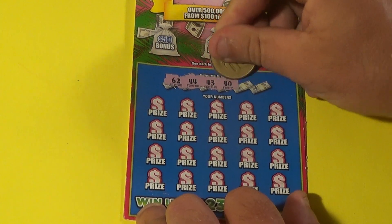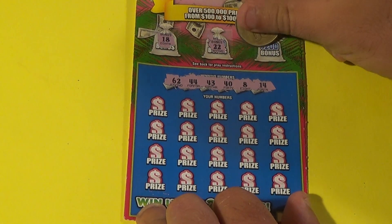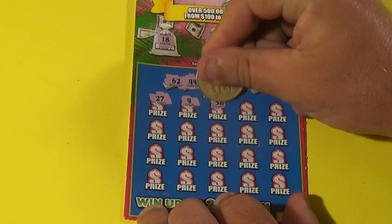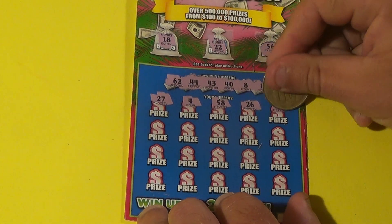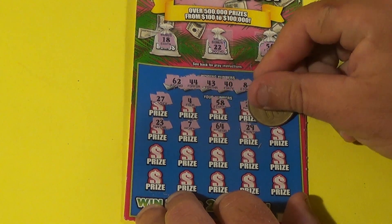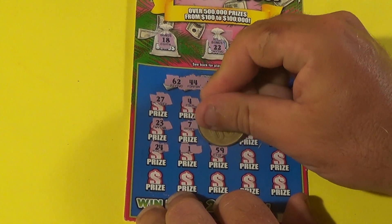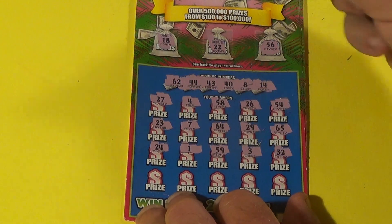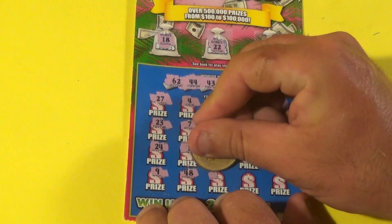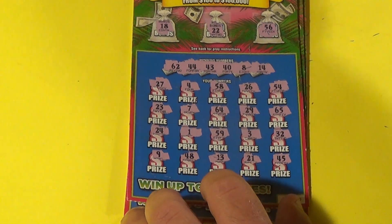First ticket winning numbers: 62, 44, 43, 40, 8, and 14. Checking bonuses: 18, 22, 56 — no matches. Main section: 27, 4, 58, 26, 54, 23, 7, 64 — we have 62. 29, 65, 24, 1, 59. Not interested in 20s or 50s. 3, 32, 9, 48 — no. We have a bunch of 40s but not the right ones. 13, 21, and 45 — not the 40s we need. We can get rid of that ticket.